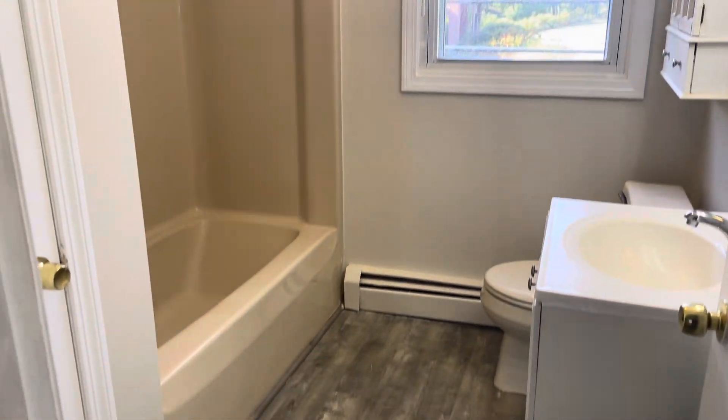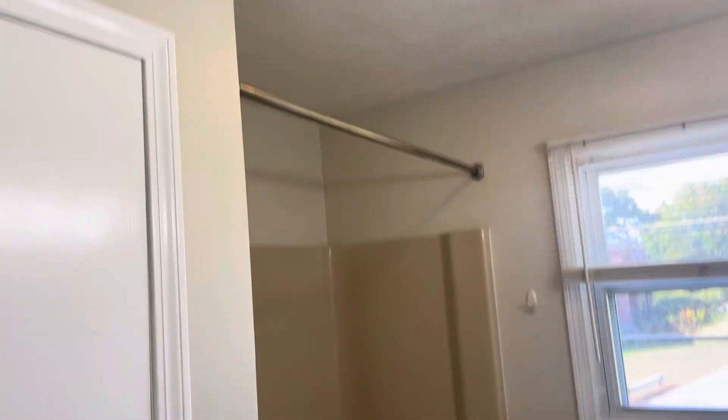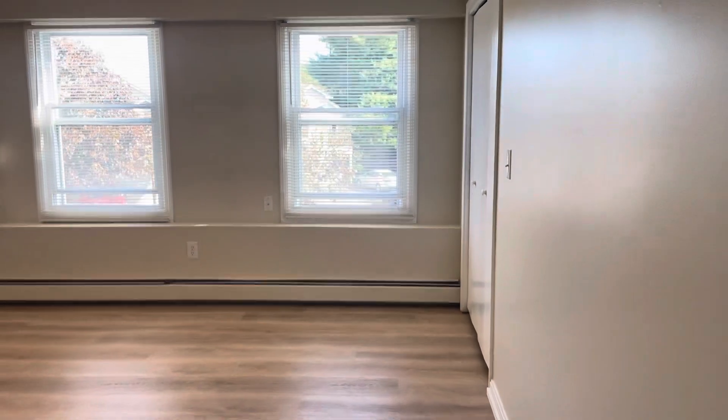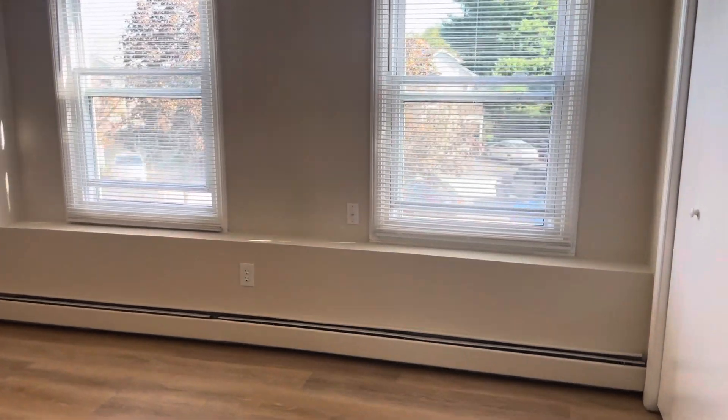To my left, you've got a bathroom with newer flooring. Linen closet there. Shower, tub, and vanity. And then right behind me, I've got the main bedroom, fitted out for a king set easily. Two big windows facing the front of the condo. Huge closet space there as well.